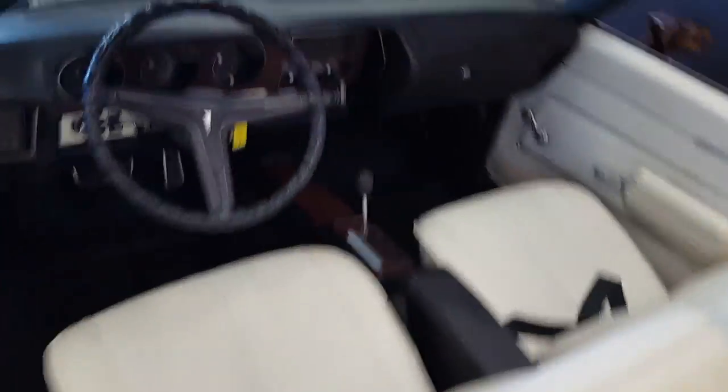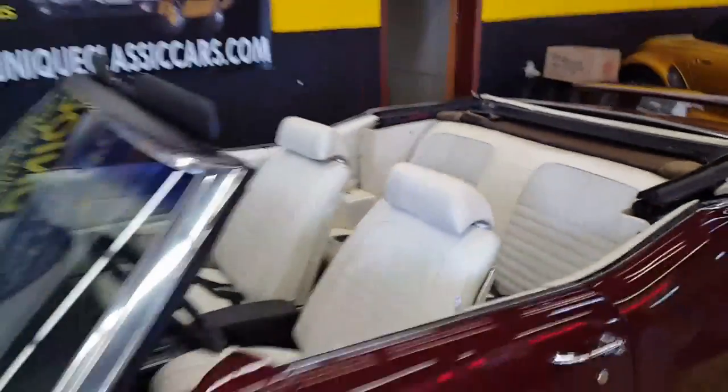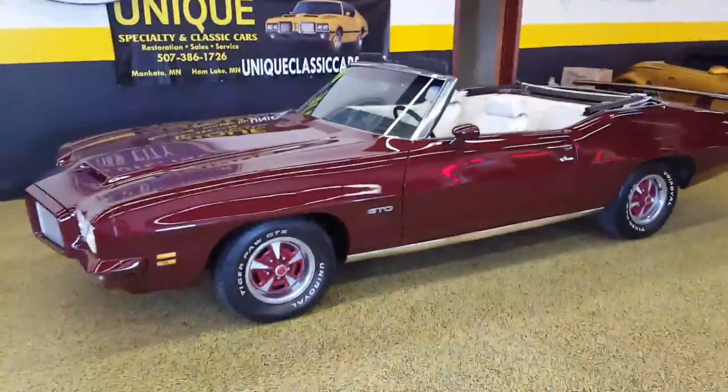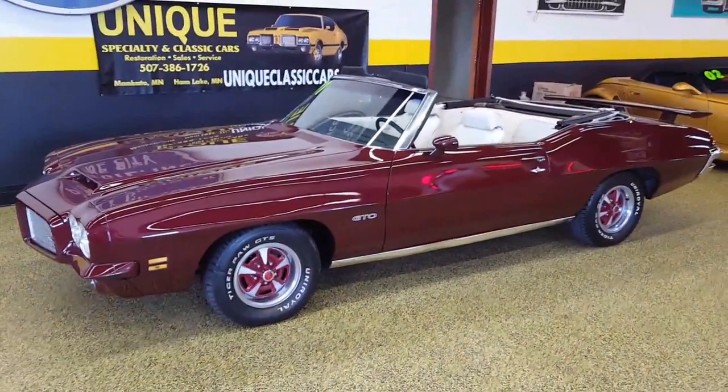Ready for top-down cruising. This one just came in, and as always we are open to trades and offers. You can see all the still pictures of this car on our website at uniqueclassiccars.com.